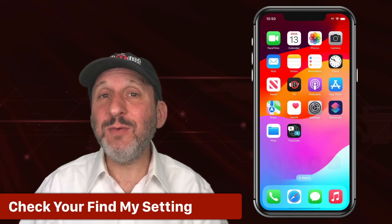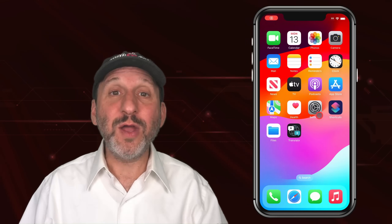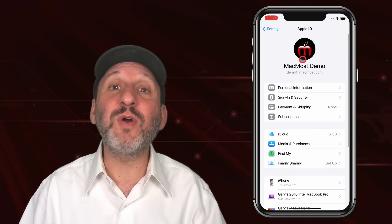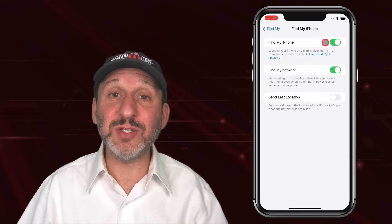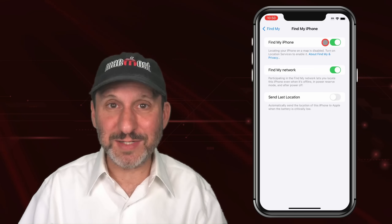By the way, to check whether you've got Find My iPhone turned on, go into your Settings app, go to your Apple ID, and look for Find My iPhone — there you'll see whether or not you have it on. If it's not on, you definitely want to turn it on to protect yourself in case your phone is stolen, and also to help you find your iPhone in case you simply misplaced it.